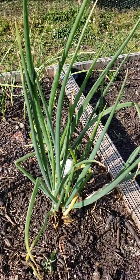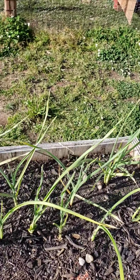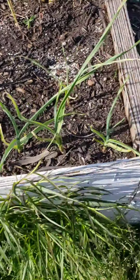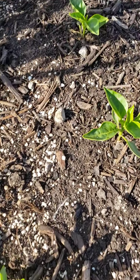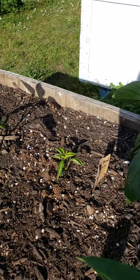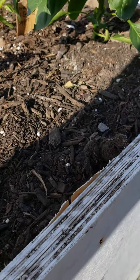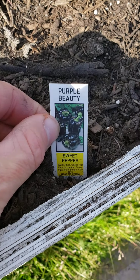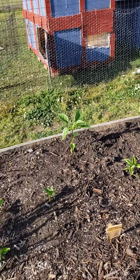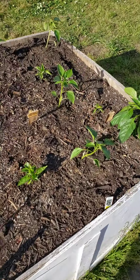This is a Georgia sweet onion, this is a Texas sweet onion, and all of these right here are all garlic. Then we've got peppers — bell peppers, lots of them. Bonnie green bell and also some purple beauty sweet peppers. So yeah, these are the peppers.